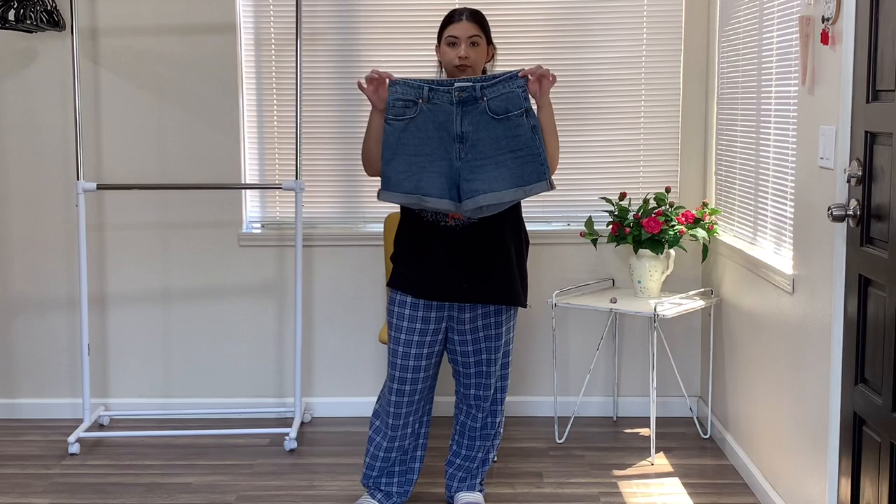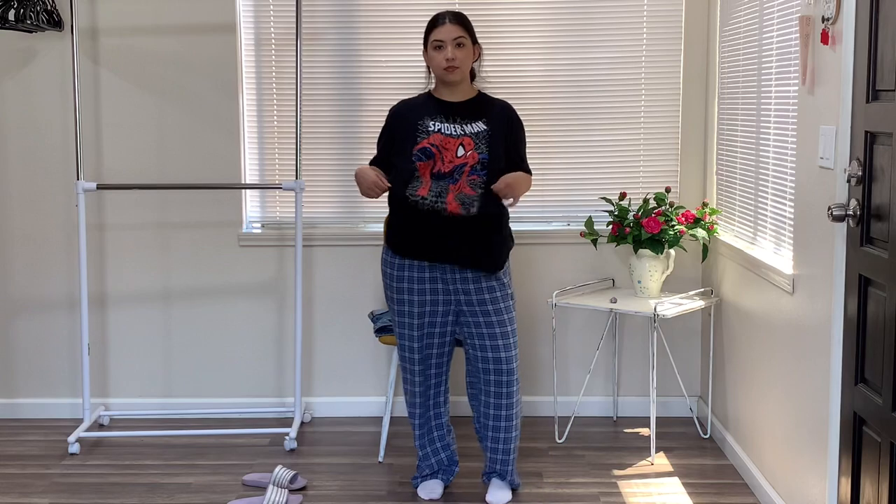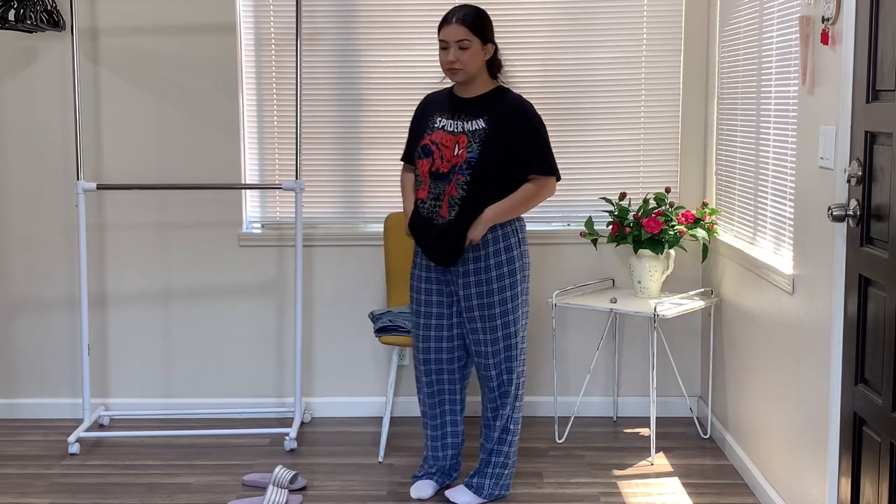Starting off, I brought out these cute A-line shorts. They are not from Vans, they're from H&M, but they're so cute, simple, and I feel like they go with everything I'm about to show you.